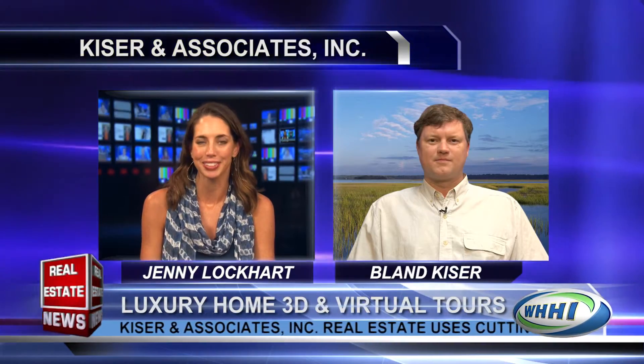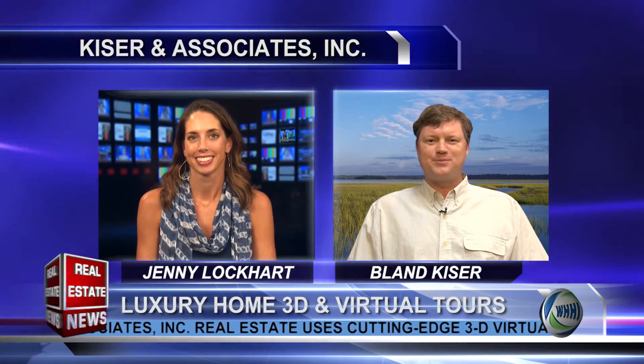Welcome back to The Real Estate News. Joining me now is Bland Kaiser with Kaiser & Associates. Welcome, Bland. It's a pleasure to see you. Thanks so much for having me back. I appreciate being here.